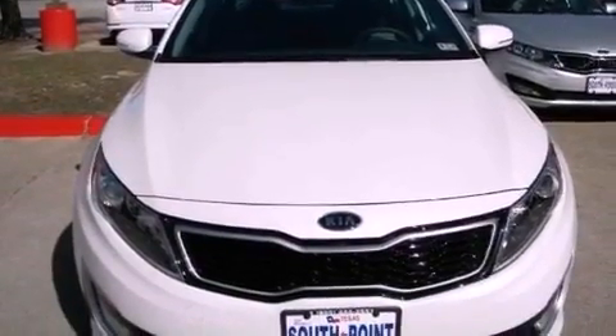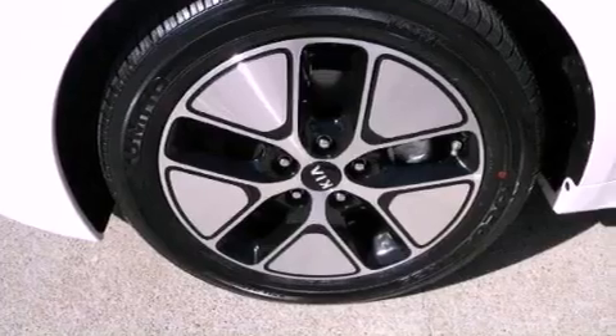Rear impact crumple zones, an anti-lock braking system, front multi-stage airbags, a push-button ignition, and cruise control.